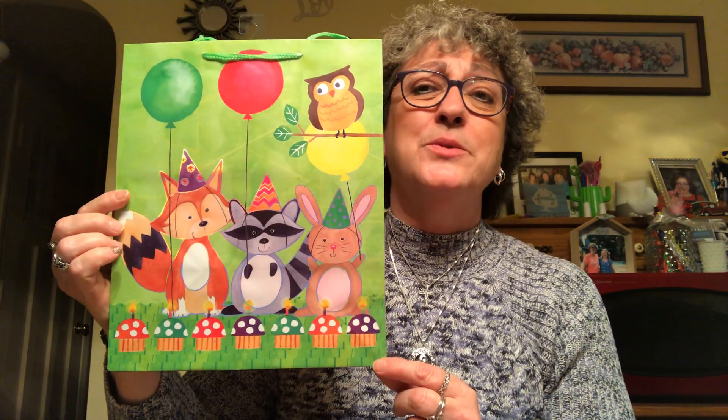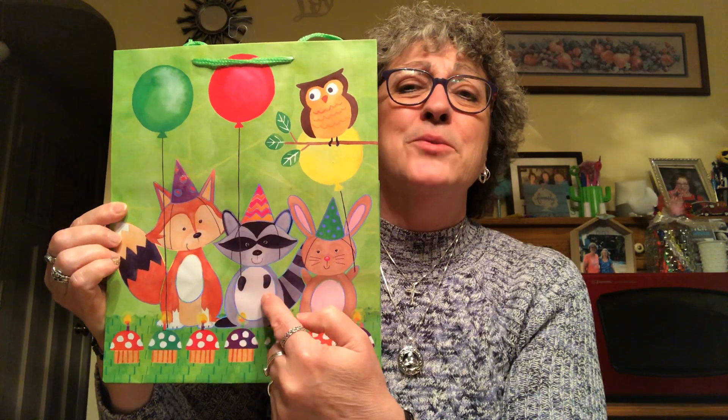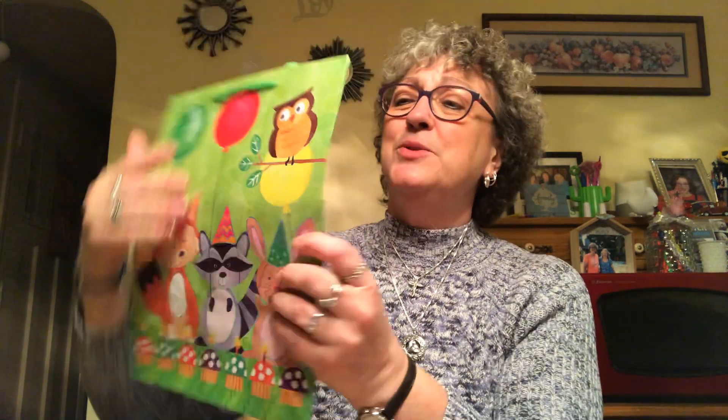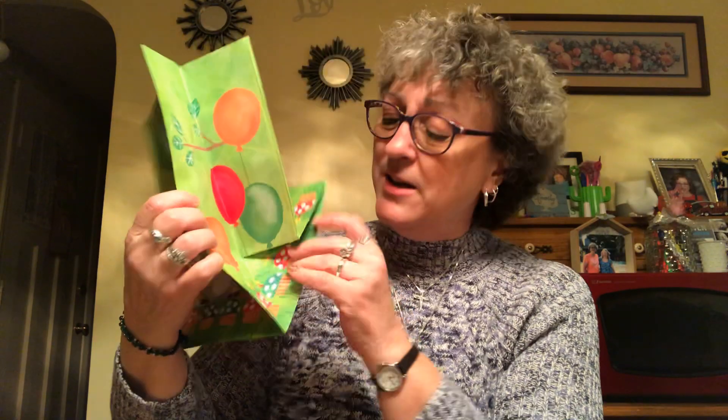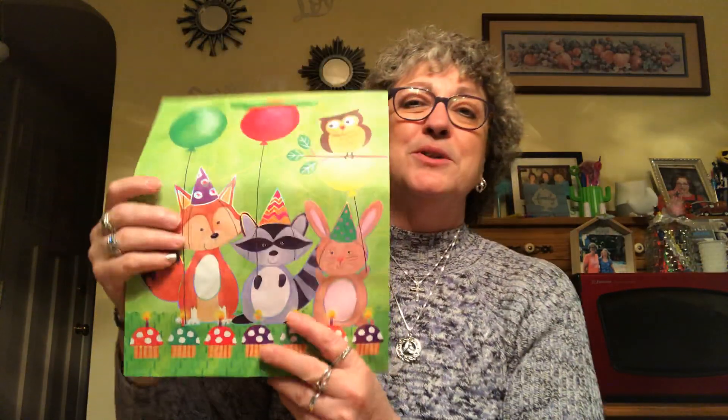I grabbed this birthday bag — I just thought it was so stinking cute. Every day I was working I was seeing it and I was like, I gotta have that bag. Look at the fox, the raccoon, the rabbit, and the owl — just so cute. Madeline and Jordan both have birthdays coming up. It's also got balloons, a tree on the side, and little mushroom cupcakes. You can't beat Dollar Tree gift bags; for a dollar compared to three, four, five dollars anywhere else, it's a great deal.